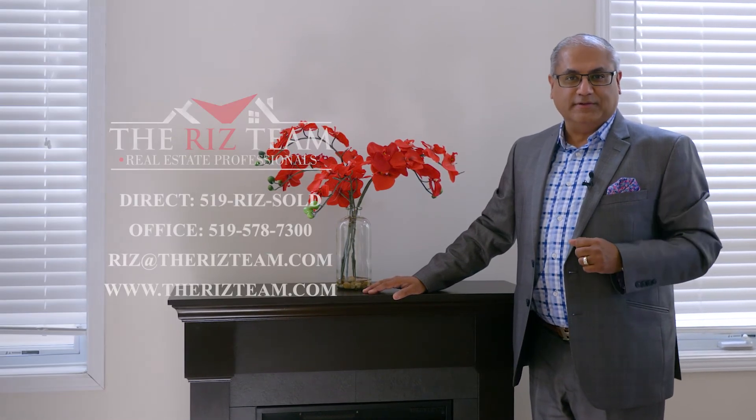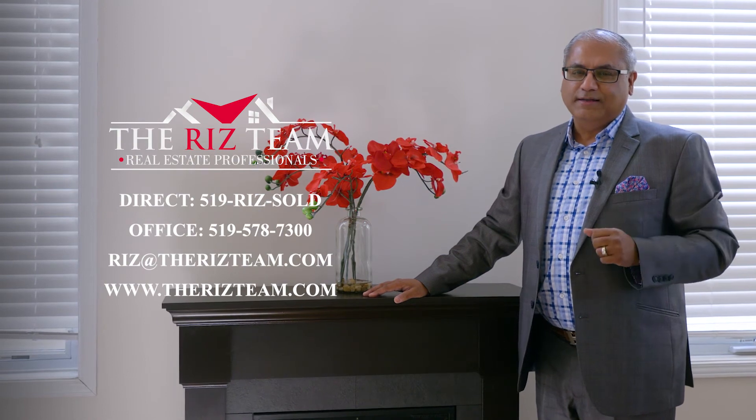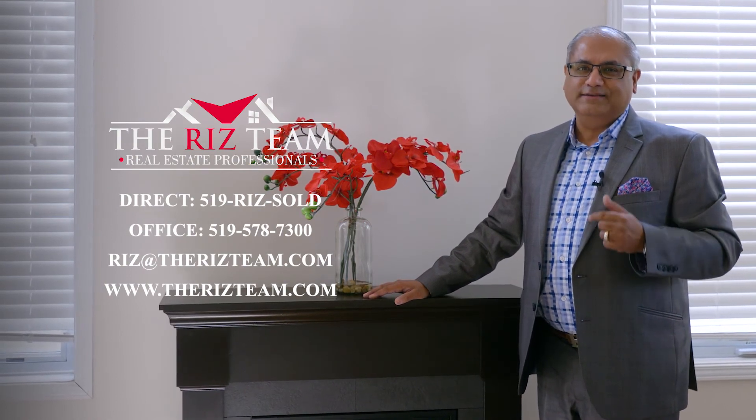If you're looking to book a private tour, be sure to connect with the Riz team at 519 Riz Sold. And remember, don't put it on hold — call Riz to get it sold.